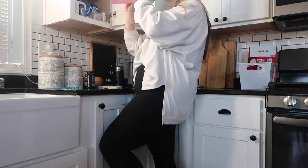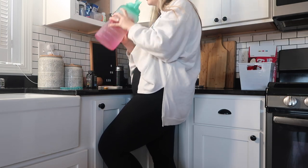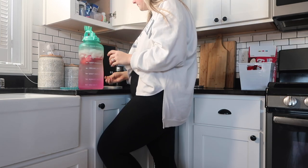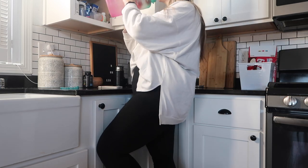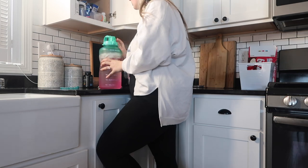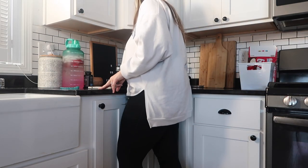Hi you guys, welcome back to my channel! Today I'm doing a little bit of a different video — experimenting here. I wanted to show you guys what a general daily routine looks like. I want to dive in deeper and do a detailed day in the life, step by step, but for now I think this is a really good representation of what our day looks like.